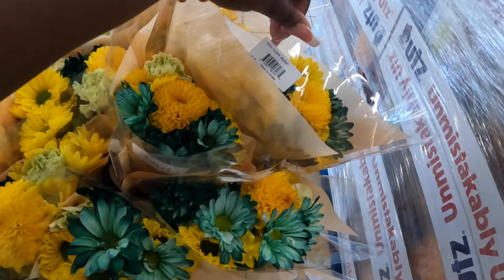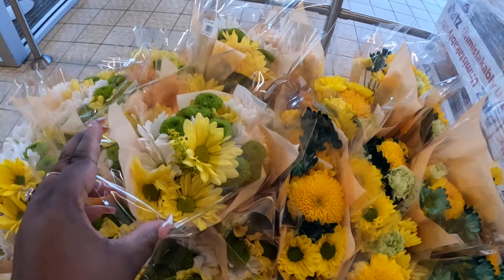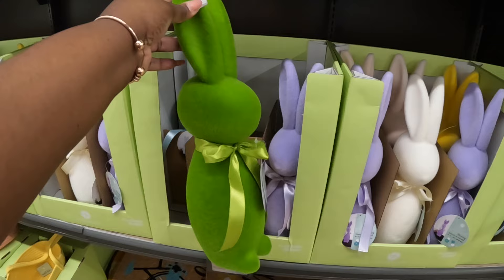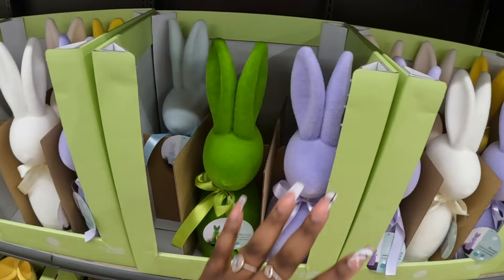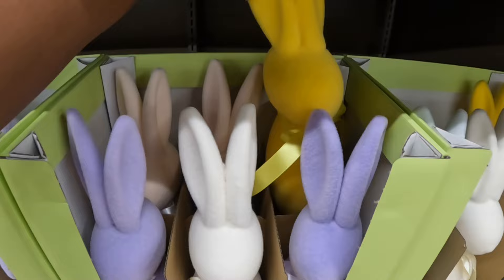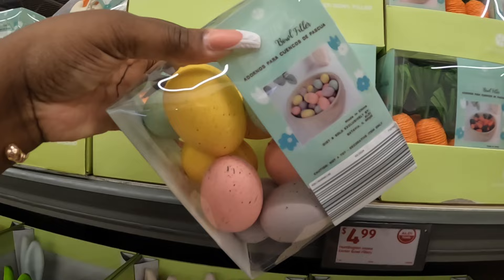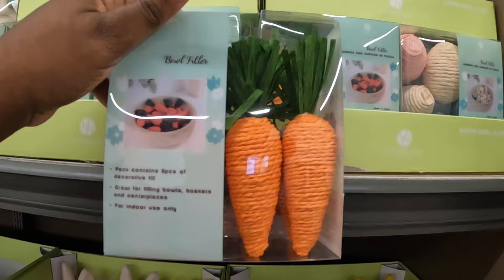This says bouquet of flowers — $5. They have these right here, and we made it over here. ALDI has their little version of the cute little grass bunny, and these are $5. These are pretty — I see purple, green, cream, an orange or yellow, and a teal. Then they have these Easter bowl fillers for $5 — there's eggs and carrots, and the basket eggs.